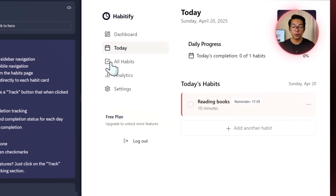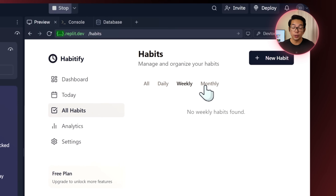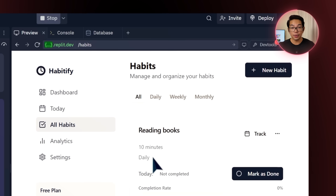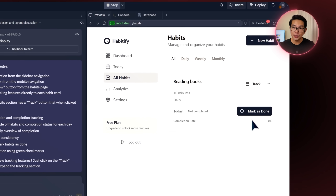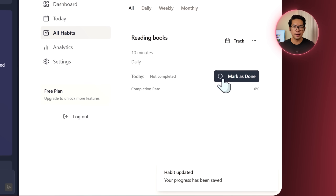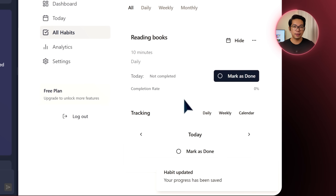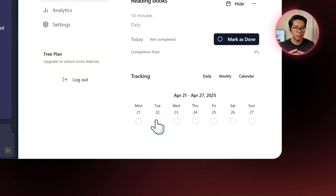When I head into the All Habits section, it shows all the habits — daily, weekly, or monthly. I click the track button to check progress. Everything shows up, but I can see a couple of issues: I'm not able to mark any habits as done, and the calendar layout just doesn't look right — it's not visually appealing or clear, and I want to fix that.